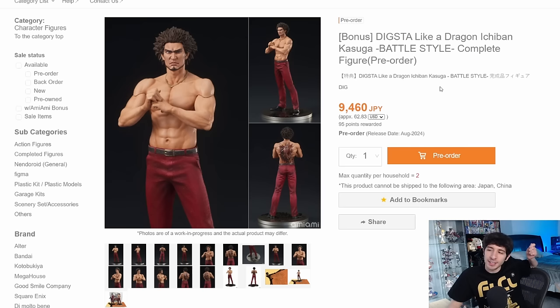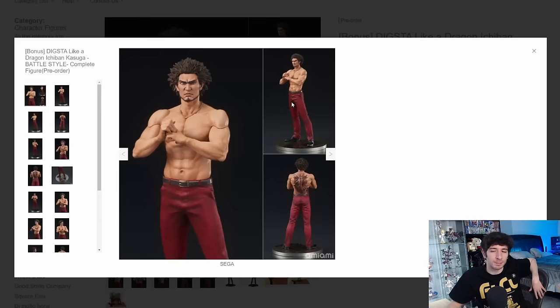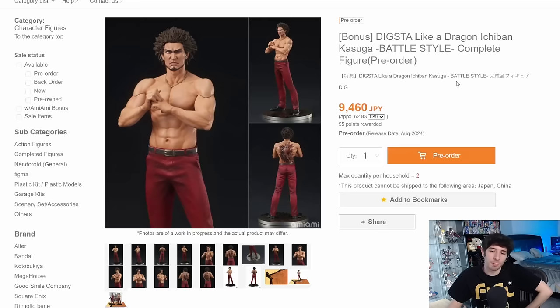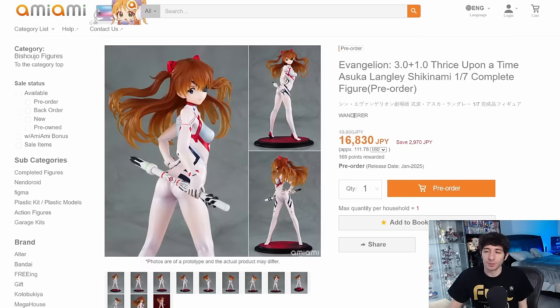Here we have the Digsta Like a Dragon Ichiban Battle Style version for 9,400 yen. This is his second figure from Digsta and it looks worse in my opinion. The sculpt isn't that bad, but his face still looks wrong to me, and there are really visible seam lines in his arms with no accessories to justify them — they didn't hide them well. Around his waist, the belt probably would have been the best place for the seam lines. Visually this looks a bit too flawed. It's a shame because Ichiban is a pretty cool dude and he definitely deserves better.